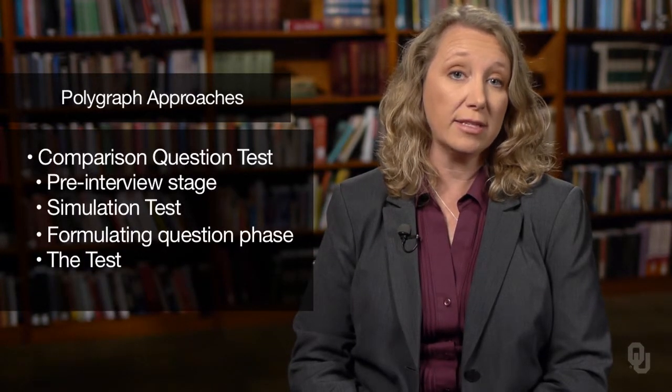The neutral questions are questions that nobody would really get excited about. The relevant questions are questions relevant to the interview. The probable lie questions are questions that just about everybody would actually lie to — an example is something like, 'Have you ever taken something that did not belong to you?' Just about everybody should answer that as yes. The fourth step is the actual test, and the final step is the scoring. Innocent subjects should react more strongly to the probable lie questions than the relevant questions, and it's the opposite for guilty individuals.